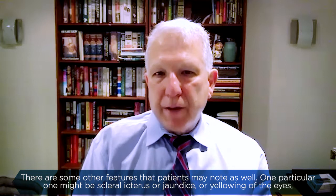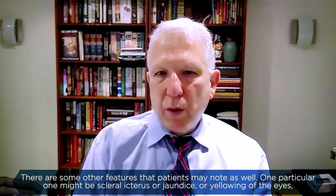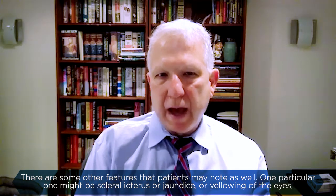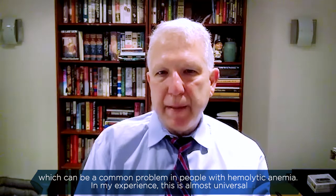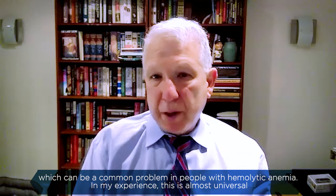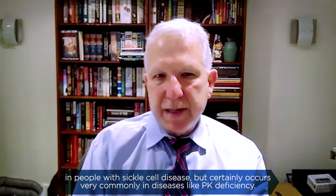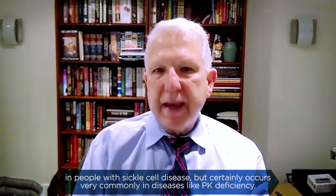There are some other features that patients may note as well. One particular one might be scleral icterus, or jaundice, or yellowing of the eyes, which can be a common problem in people with hemolytic anemia. In my experience, this is almost universal in people with sickle cell disease, but certainly occurs very commonly in diseases like PK deficiency.